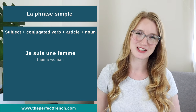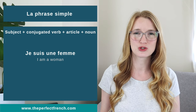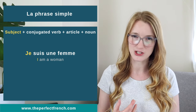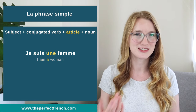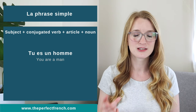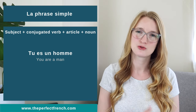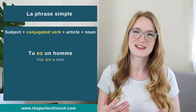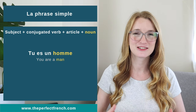Two more, just to make sure you understand. Je suis une femme. Je is the subject, suis is the conjugated verb, une is the article, femme is the noun. If you want to say you're a man: tu es un homme. Tu is the subject, es is the conjugated verb, un is the article, and homme is the noun.